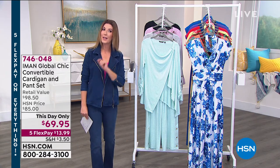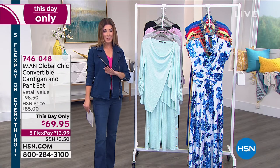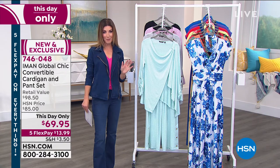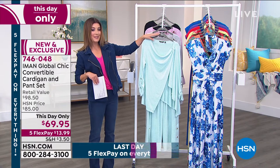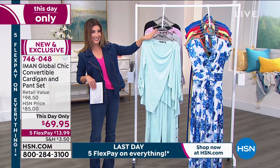It's called a This Day Only, which means that just like our Today Special, that price goes up at midnight. But you're in the right place at the right time, and this we rarely get to do with Iman — a two-piece set. Usually you buy the top, usually you buy the pants, but today you get a two-piece set for a one-day-only price of $69.95.